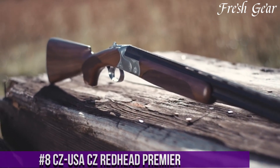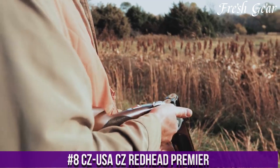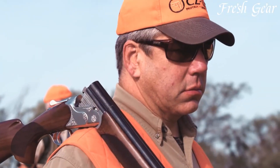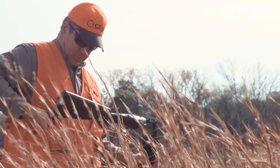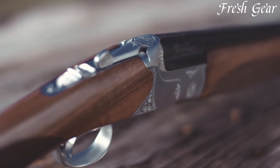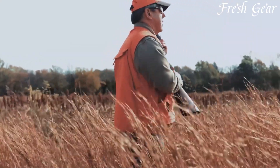Number 8. The CZ-USA CZ Redhead Premier is an elegant and reliable over-under shotgun designed for hunting and sport shooting. This shotgun showcases the exceptional craftsmanship and attention to detail that CZ-USA is known for. The Redhead Premier features a Turkish walnut stock with beautiful checkering, providing both aesthetics and a comfortable grip. It is available in various gauges, including 12, 20, 28, and 410, catering to different shooting preferences. The shotgun incorporates a solid steel receiver and chrome-lined barrels, ensuring durability and longevity. It also features a single selective trigger and automatic ejectors for smooth operation.